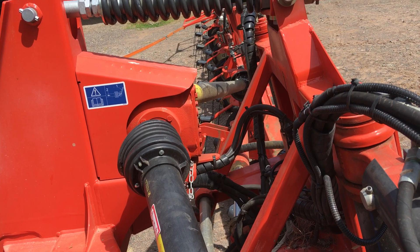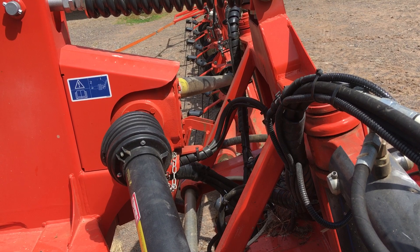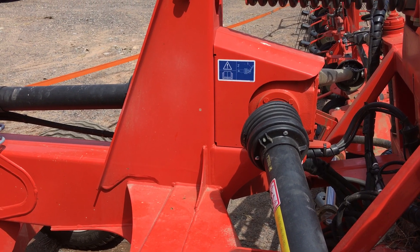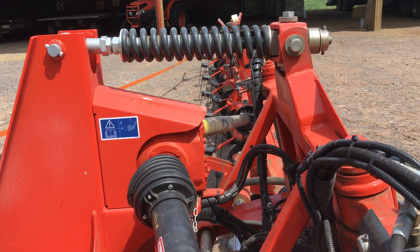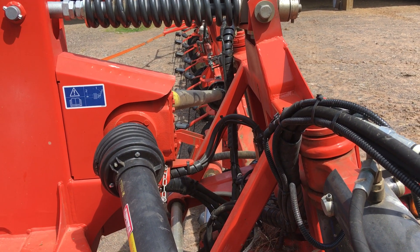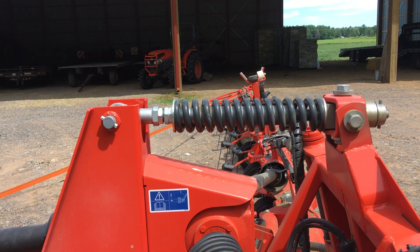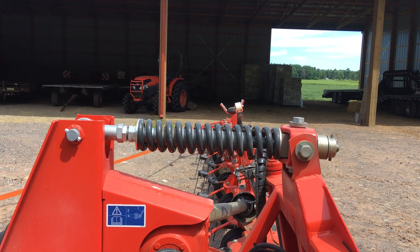We went to this from a four-pod and a six-pod tedder. With both of those, if the drawbar height on the tractor was different, you'd have to change the angle of your tedder. And if the tractor went in a big hole, the tedder tines would immediately hit the ground real hard. We haven't noticed that with this at all. The angle is independent of the hitch angle, and I believe that's this big spring up here — it tries to just keep tension on it forward.